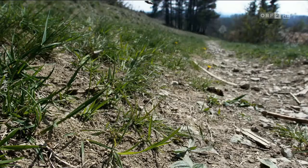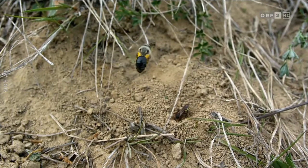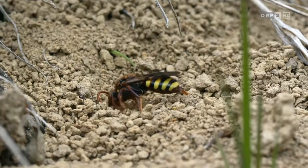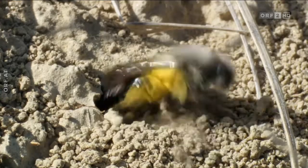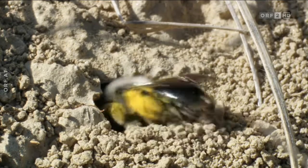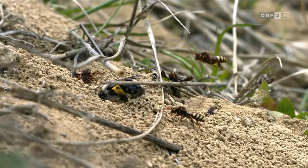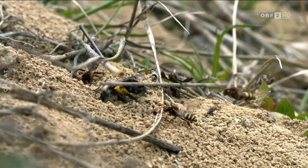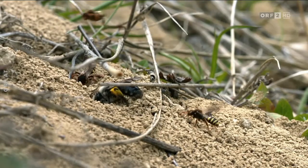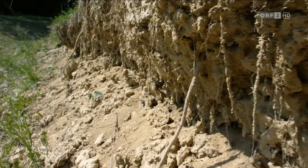Hartnäckige Brutschmarotzer kommen auch aus der Luft. Diese Biene kann den gesammelten Pollen nicht in ihrem Nest abladen, denn dort versucht gerade eine Wespenbiene, sich Zugang zu verschaffen. Bei der Nachbarin waren die Wespenbienen bereits erfolgreich. Wespenbienen zählen zu den sogenannten Kuckucksbienen. Sie vermehren sich ausschließlich im Brutstollen anderer Wildbienen, oft nur bei einer ganz bestimmten Art. Am Vorkommen solcher Kuckucksbienen lässt sich daher erkennen, welche Bienenart ganz in der Nähe nistet.